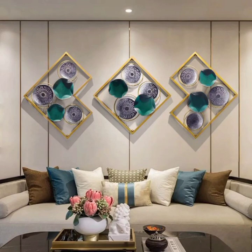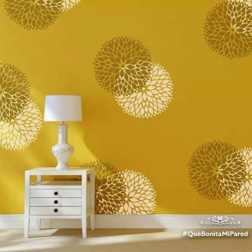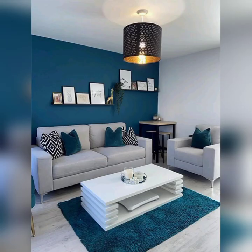Texture is another element that can add depth and interest to your wall painting designs. Textured paint finishes like stucco or sponge painting can lend a tactile quality to your walls, making them visually captivating and inviting to the touch. These textured surfaces can be further enhanced with the play of light and shadow, creating a dynamic and engaging environment.